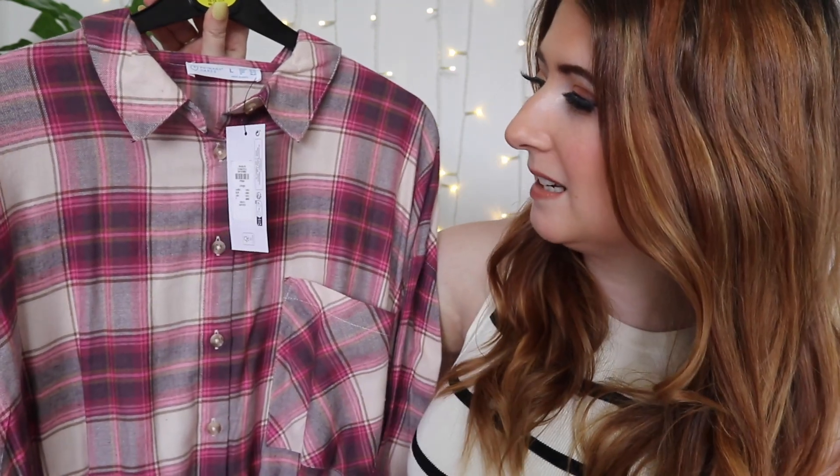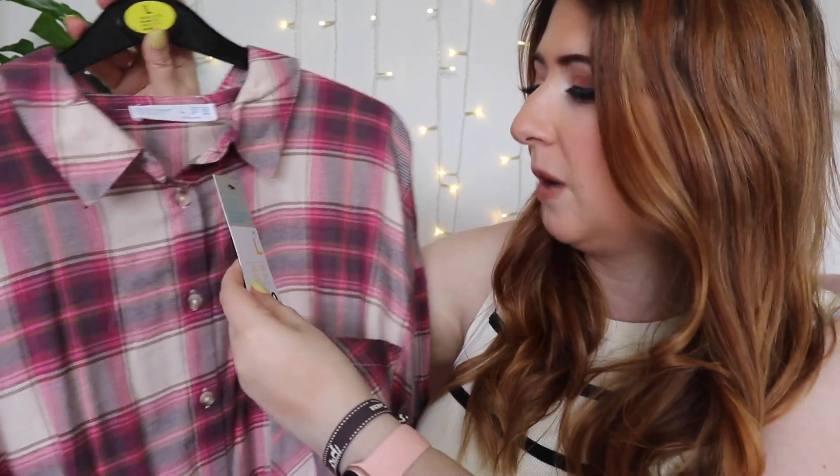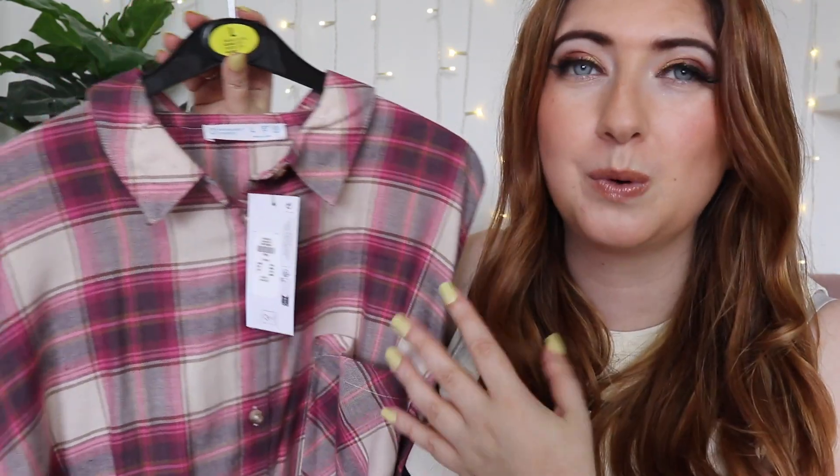I saw this and thought I need this in my life. With a little pair of leggings it's going to be a perfect autumn outfit. It's a pink tartan shirt — I think I even like it more now I've seen it at home. £10 for this one. I got it in a large, which is a 14 to 16, because I wanted it oversized — I wanted to feel really comfortable and not worry about it clinging. It's huge, absolutely massive, and for £10 — what an absolute bargain. Perfect for an autumnal afternoon.